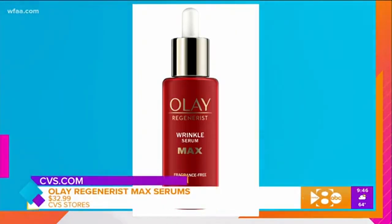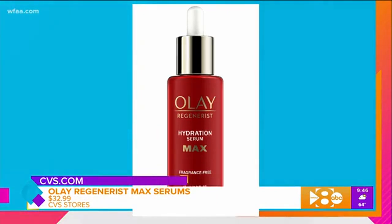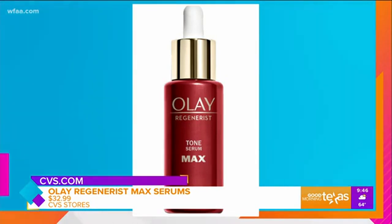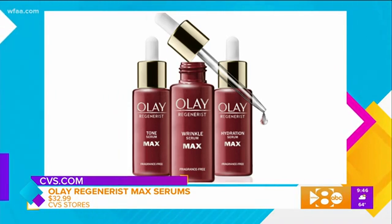Well, right now our skin is going into recovery mode, and that means bring on the strong stuff in any skincare regimen. Your serum is going to be the most potent, and the new Olay Regenerist Max serums actually have the highest concentration of the brand's skin energizing complex with vitamin B3. One drop of this stuff has the power to renew one million skin cells. There are three max serums: the Hydration Max, which gives you hyaluronic acid — double the amount of the original serum — Wrinkle Max with double the amount of peptides, and Tone Max with double the amount of vitamin C for brightening.